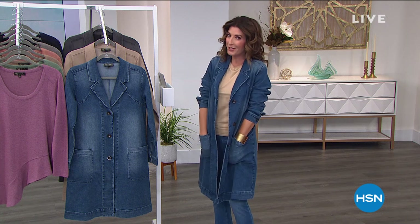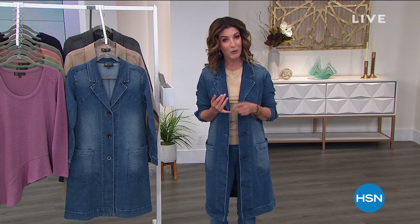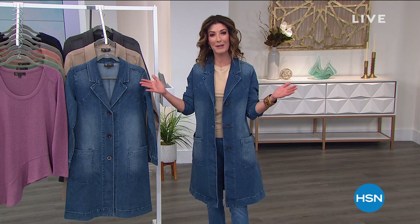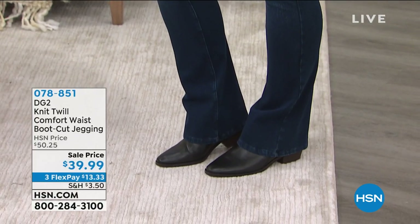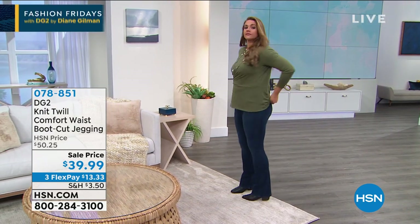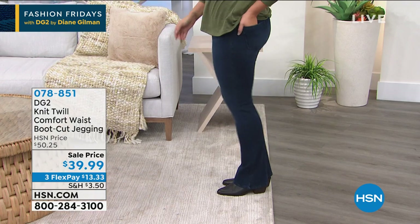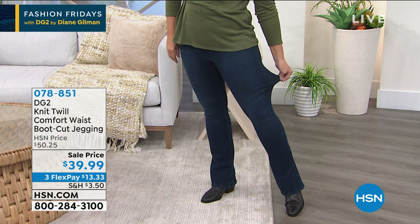Welcome to Fashion Fridays with Diane Gilman. Come on in and get started on this amazing denim brand that's been around for more than two decades and is the number one all-time fan favorite here at HSN. Let's begin with these great jeggings — the look of a jean, the feel of a legging, soft, stretchy, with just the slightest flare of a boot cut. Emily looks fantastic wearing those in the indigo.